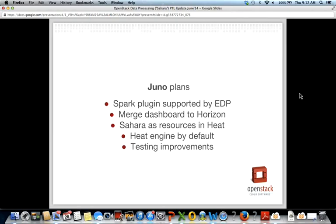Let's take a look at our Juno plan. The main plan for Juno is to support a non-Hadoop data processing tool — specifically Spark, the batch data processing tool with support for streaming jobs. This goal includes not only provisioning Spark clusters via a Spark plugin, but also supporting it in EDP to support both directions of Sahara's mission.